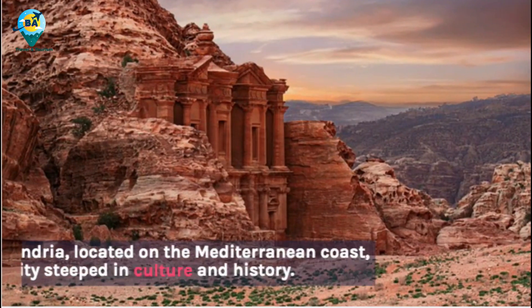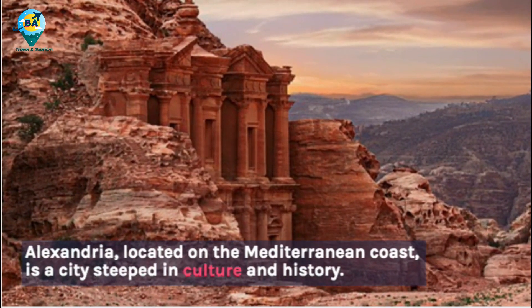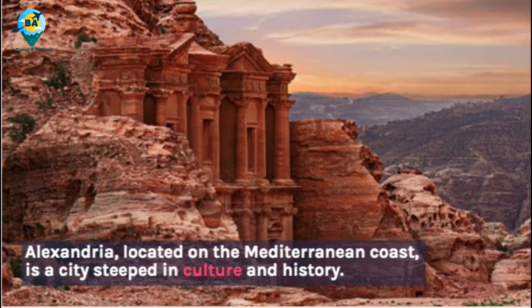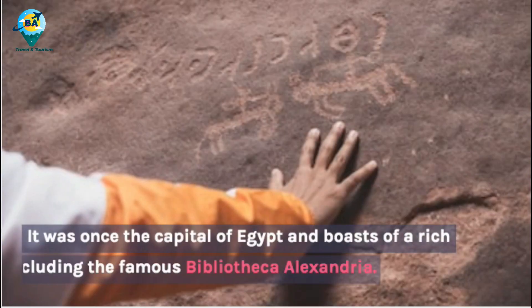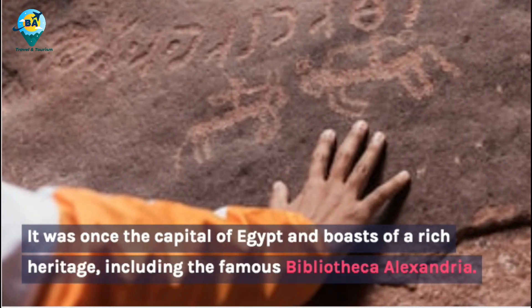Alexandria, located on the Mediterranean coast, is a city steeped in culture and history. It was once the capital of Egypt and boasts a rich heritage, including the famous Bibliotheca Alexandrina.